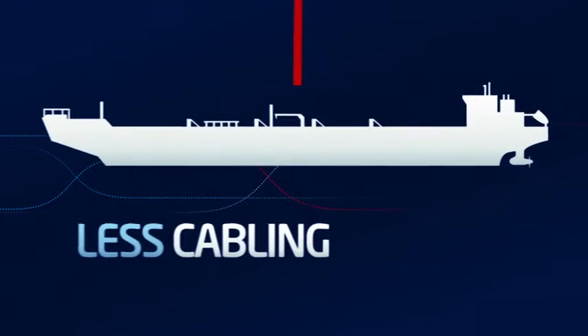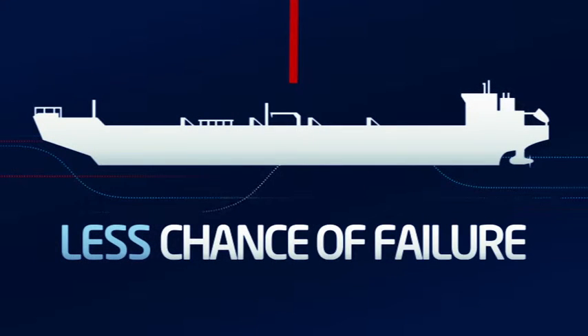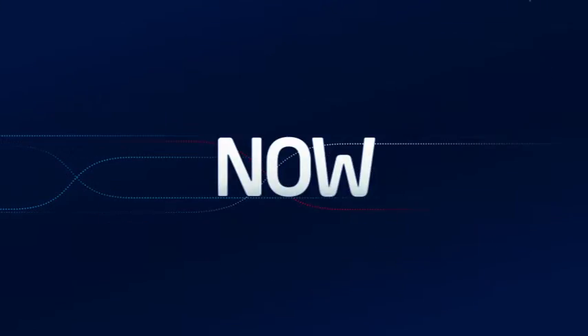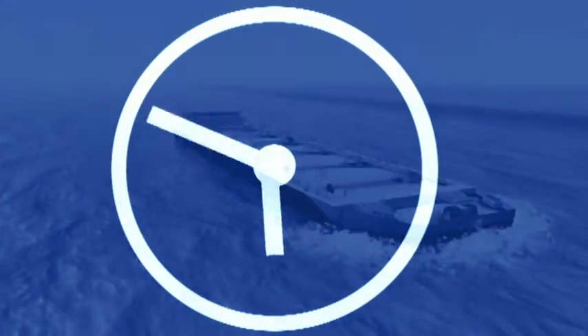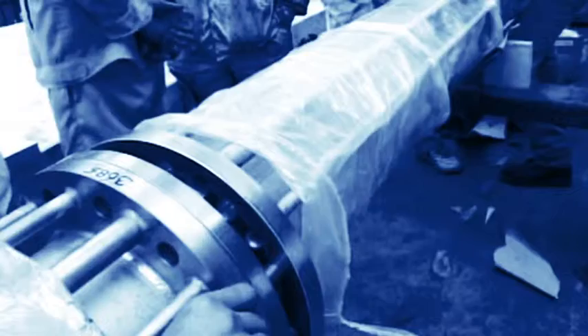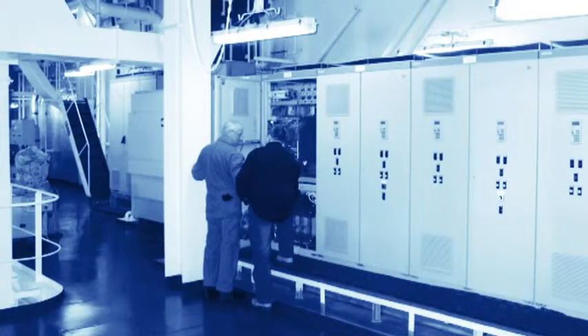On board, less cabling is required, so there is less chance of failure. The system requires less maintenance. The cargo history can be called up at the press of a button, now and later. Encuser watches over the ship and crew 24-7. Encuser fulfils the highest requirements — requirements based on experience and established by regulations.